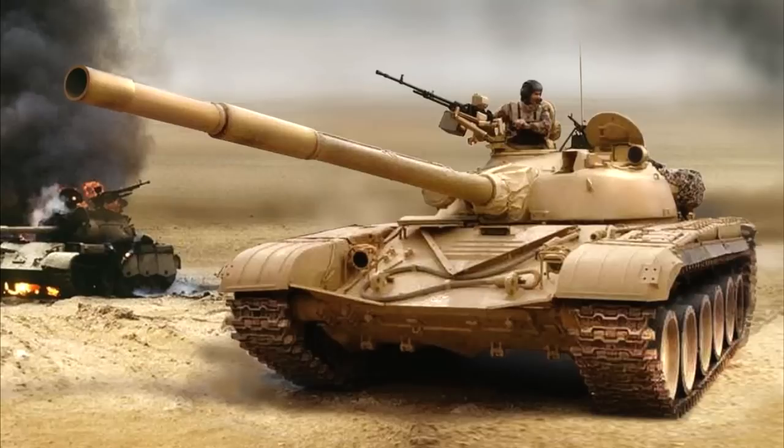What's up everyone, it's Ride a Fact. Today we will take a look at the T-72 tank's performance in the 1991 Gulf War and see why it performed poorly.